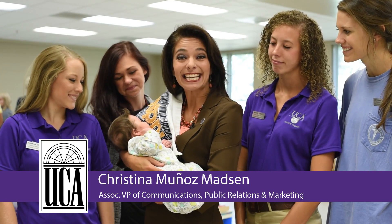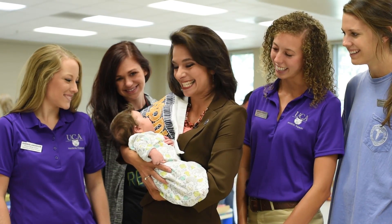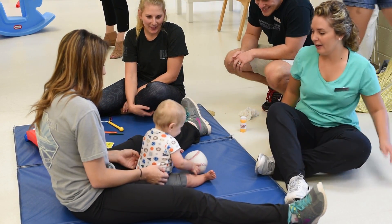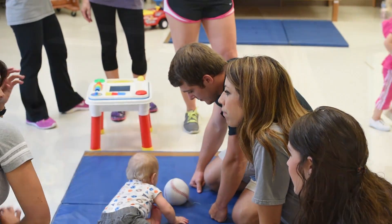It's been said that hands-on training is the best way to learn. Well, it doesn't get any more hands-on than this. These physical therapy students are getting the opportunity to learn about normal child development by interacting with them in a safe, positive environment.